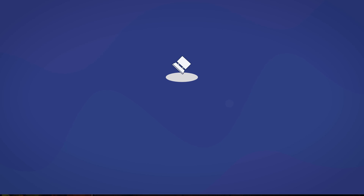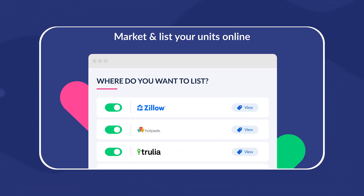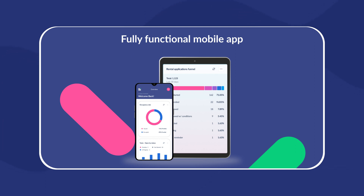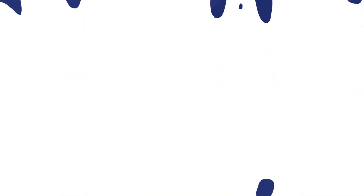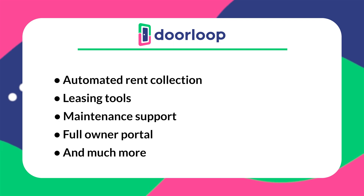If you're trying to advertise your vacant listings but don't know how to make your own website, DoorLoop's all-in-one property management software includes a custom website where you can list your vacant properties. Through this website, potential tenants can quickly submit their applications for any vacant listings. The best part is that it's all presented as a professional, modern service. Apart from having your own branded website, using DoorLoop can also schedule property showings online. This all-in-one service also includes automated rent collection, leasing tools, maintenance support, a full owner portal, and so many other features. So not only can you have a website, but it's also an all-in-one property management software.